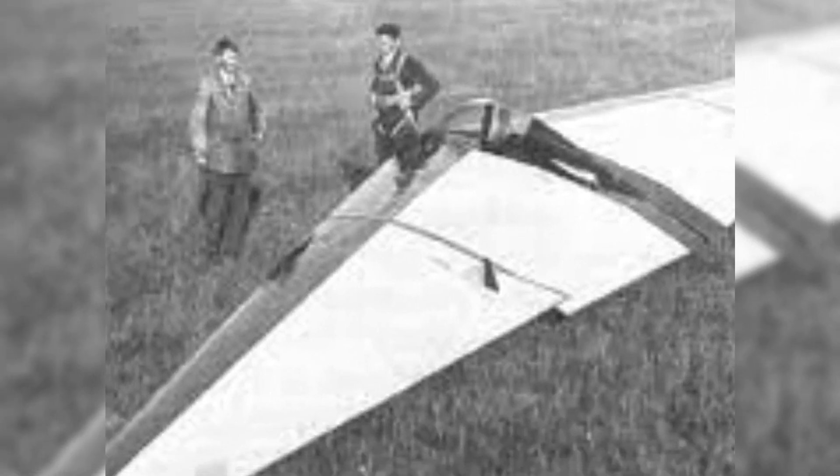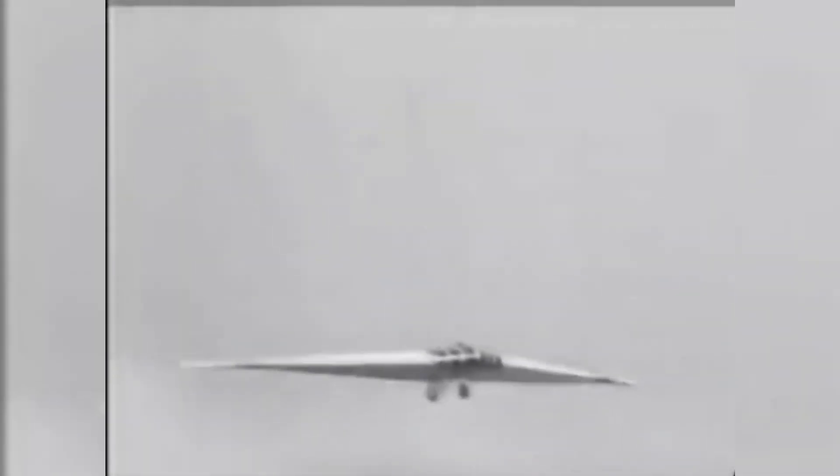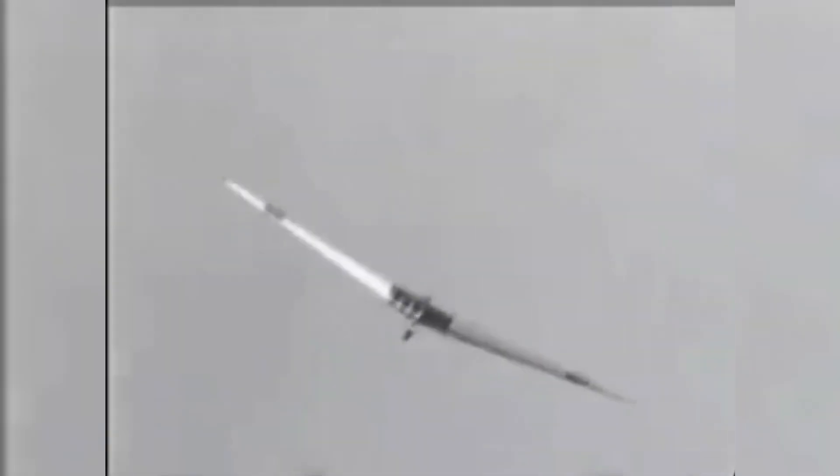The Horton brothers believed that the flying wing layout provided exceptional aerodynamic efficiency. Eliminating the tail and fuselage reduced drag and increased lift-to-drag ratios, resulting in a faster, lighter, and more fuel-efficient aircraft. Their gliders were genuine demonstrations of what was possible, not just philosophical concepts.